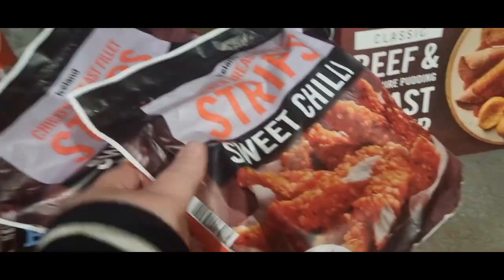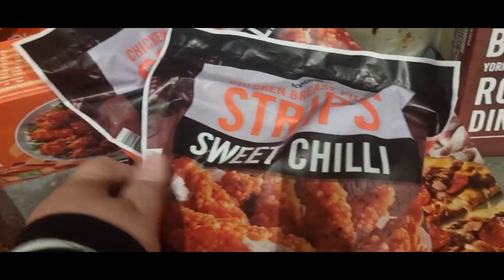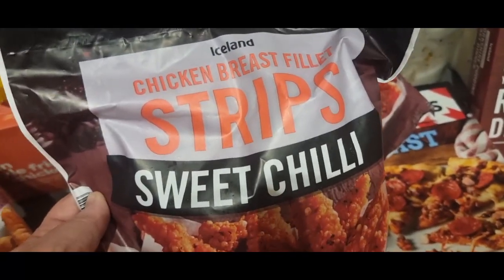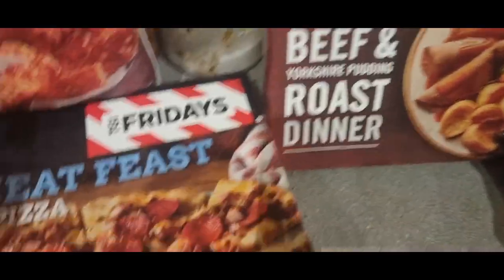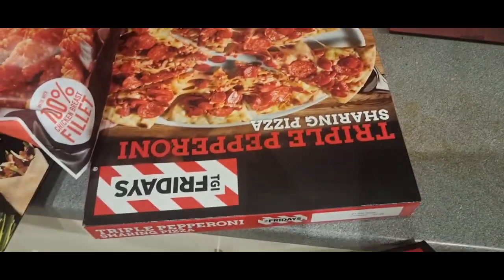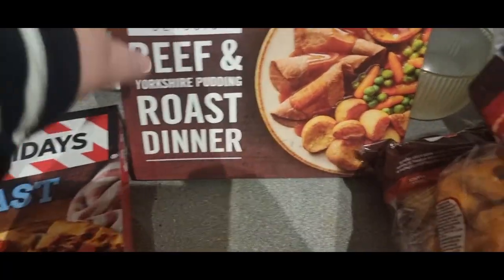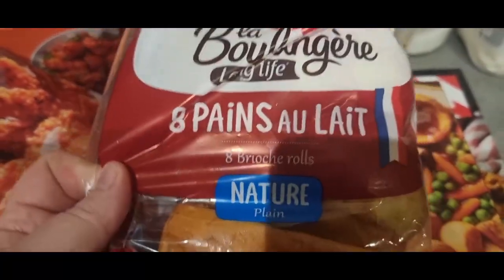Also in the three for £10 are the chicken breast fillet strips in sweet chilli, so two of those. These TGI pizzas — TGI fried pizzas — are two for £5: barbecue meat feast and a triple pepperoni. I got this for my mum: a beef and Yorkshire pudding roast dinner.